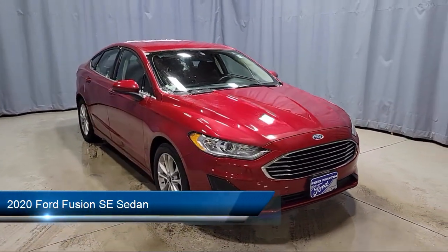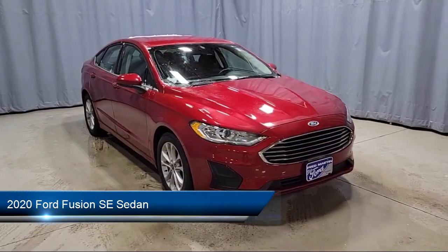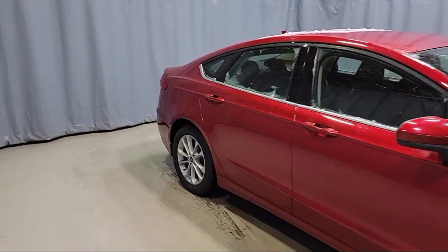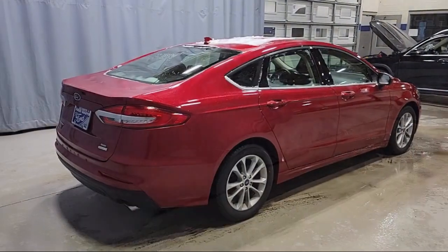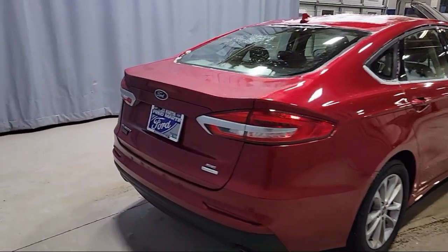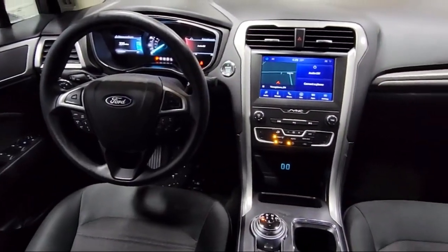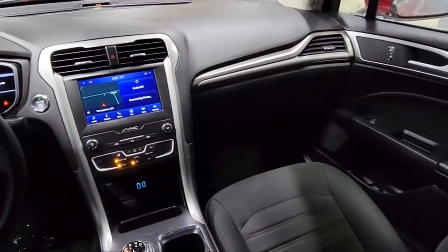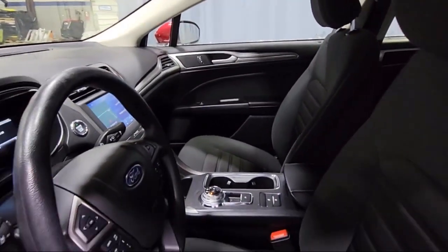It comes equipped with Ford Co-Pilot 360 Assist, Adaptive Cruise Control with Stop and Go, Emergency Communication System, SYNC 911 Assist, Outside Temperature Display, SYNC Communication System, Keyless Entry, Rear View Camera, Voice Activated Touchscreen Navigation System, Rain Sensitive Windshield Wipers, Auto High Beam Headlamp Control, and has less than 40,000 miles on the odometer.